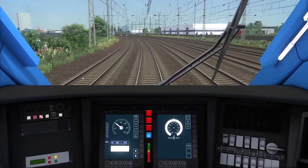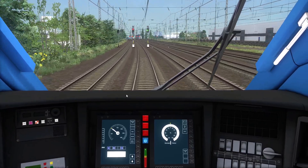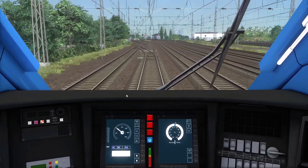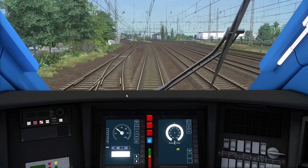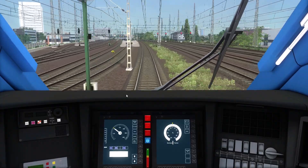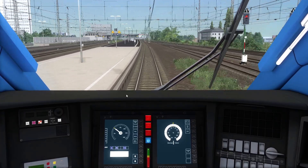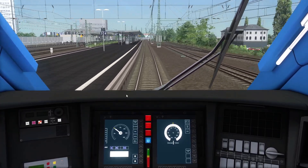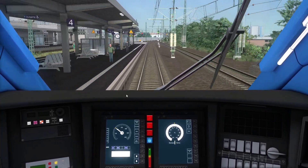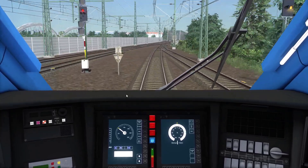These controls need to be handy. This is Kehl we're approaching now — after Kehl the only safety system moving on is AFB because that's not really a safety system at this point, just a driver's aid. I've got a 120 limit coming up after Kehl. There it is — 5 o'clock — this is the last PZB magnet before the end of German territory.